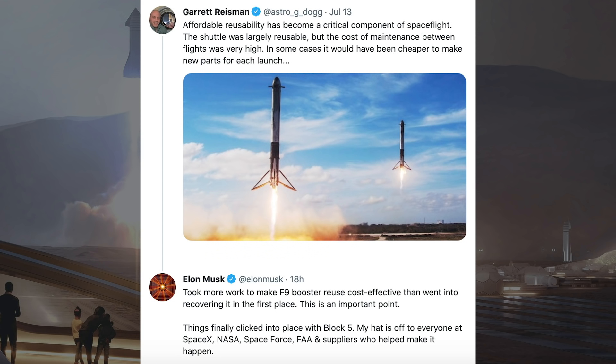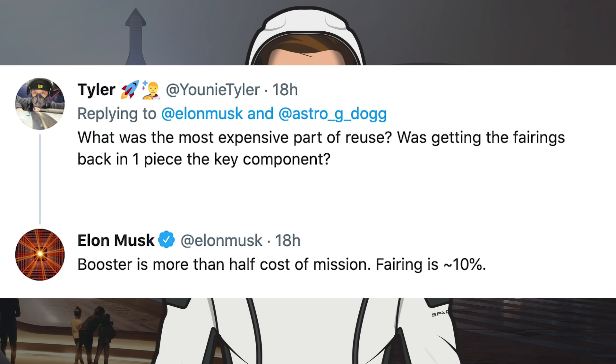My hat is off to everyone at SpaceX, NASA, Space Force, FAA, and suppliers who helped make it happen. Musk was then asked what was the most expensive part of reuse, and whether getting the fairings back in one piece was the key component. He responded saying the booster is more than half the cost of the mission, and the fairing is approximately 10%.